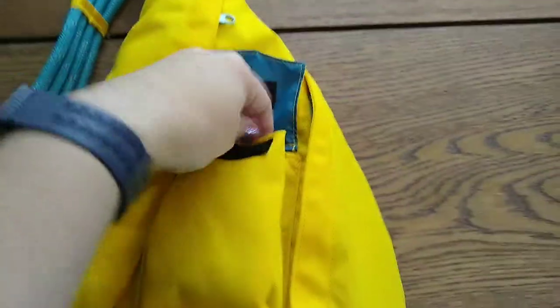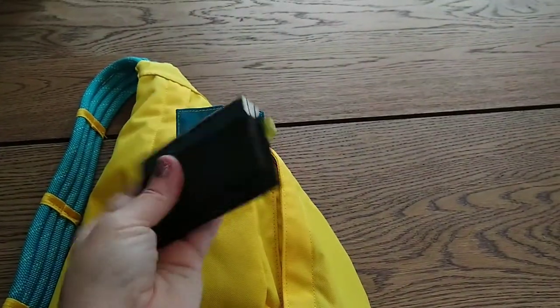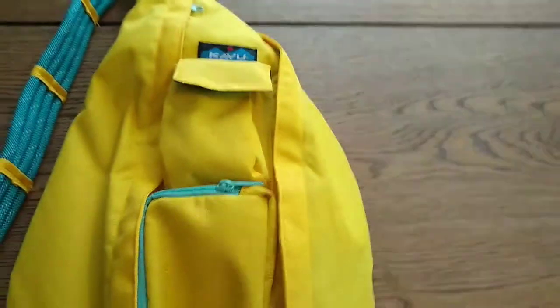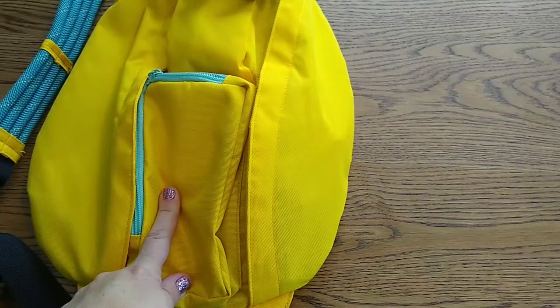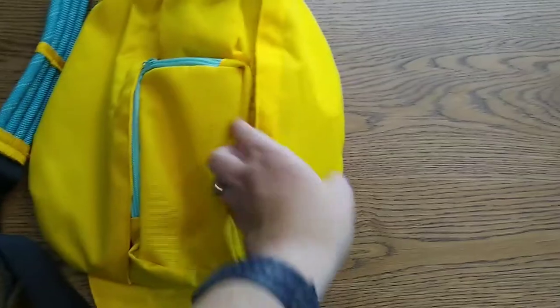We've got this front little pocket. Got my business cards, just for when I go on work trips. This pocket is empty — you're supposed to put your cell phone in there, but I don't actually leave my cell phone alone ever. It's always in my back pocket, so I don't ever use this.